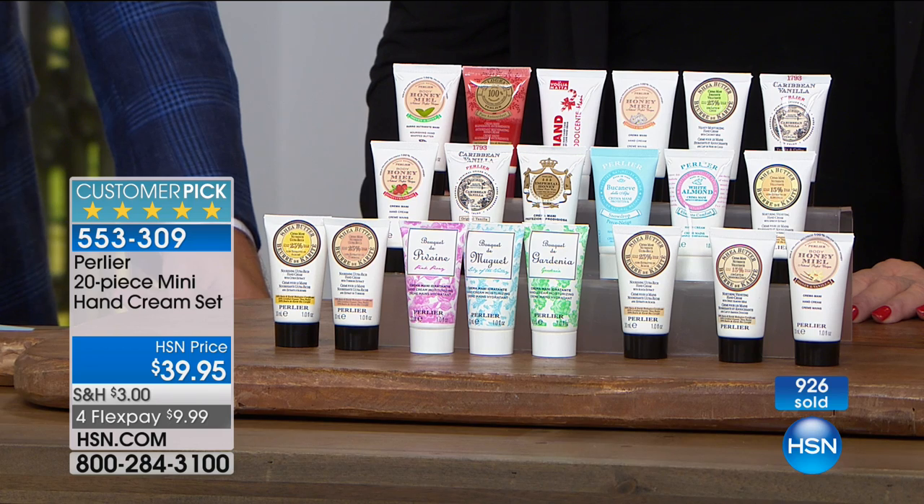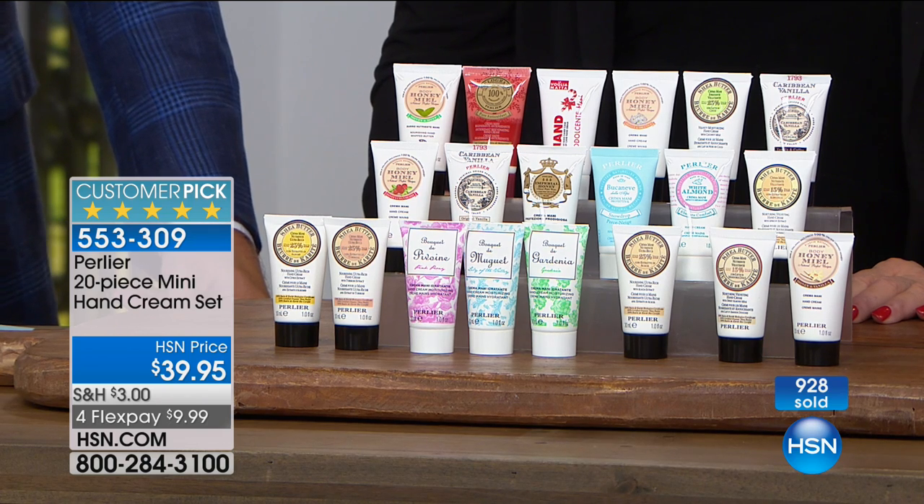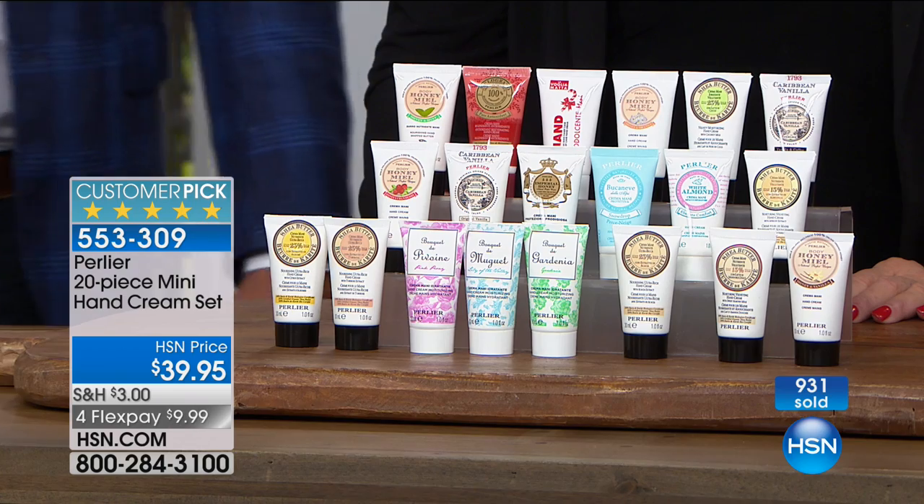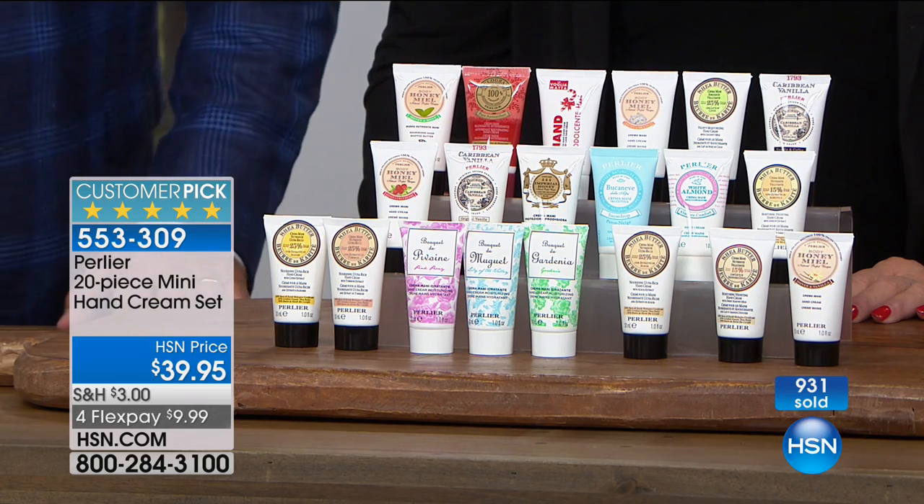Under $10 to get it home and experience it with your unconditional guarantee. You're in for such a wonderful treat in the beautiful packaging. Call 553-309.